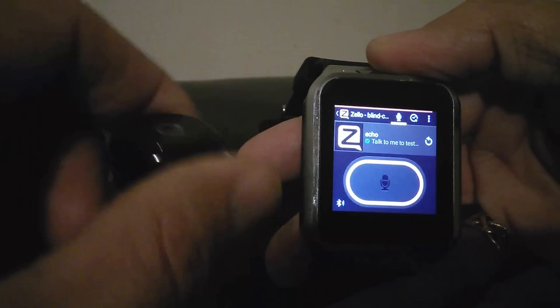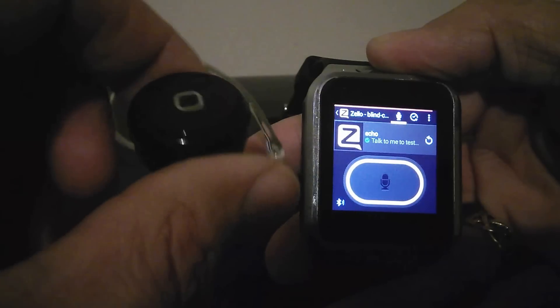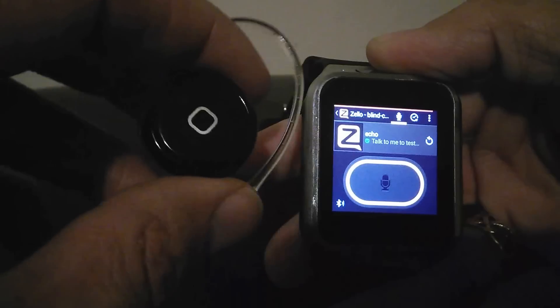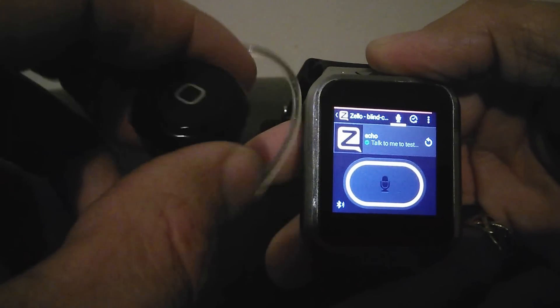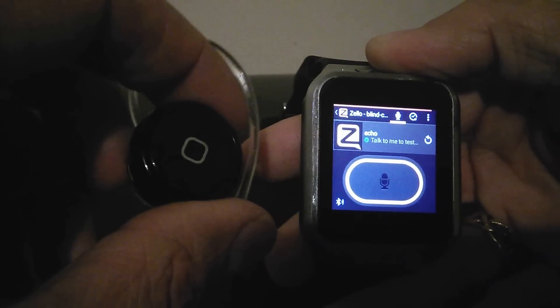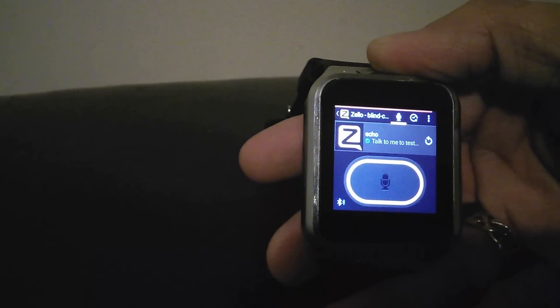So there you go — Bluetooth headset, ZGPax watch. The headset will work with other Android devices and stuff. Just make sure it's A2DP, or that it's capable of controlling your media player. Otherwise, Zello or most of the other PTT apps won't be able to map the button. That's all. Enjoy.